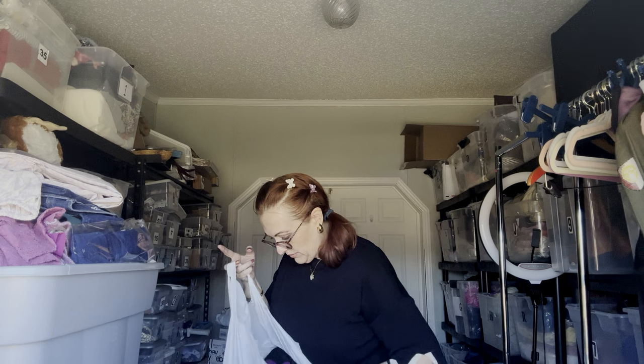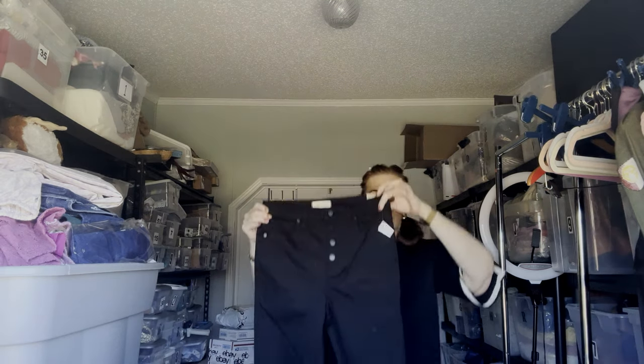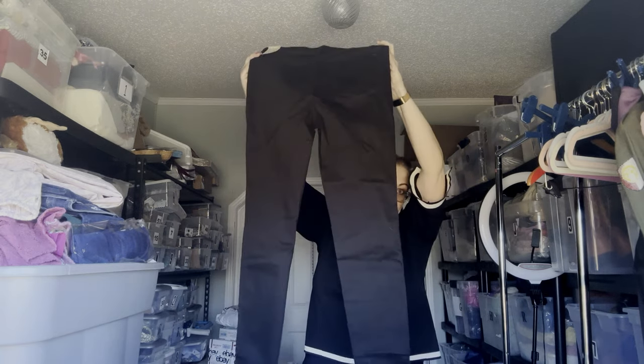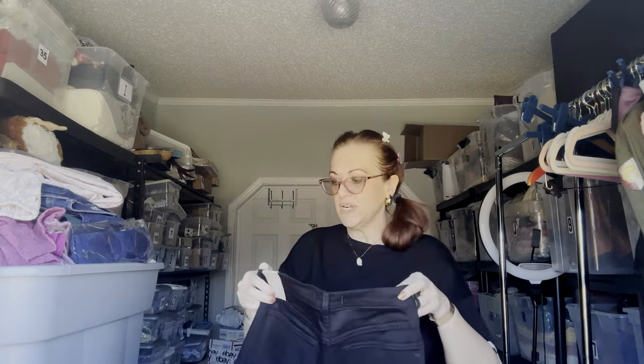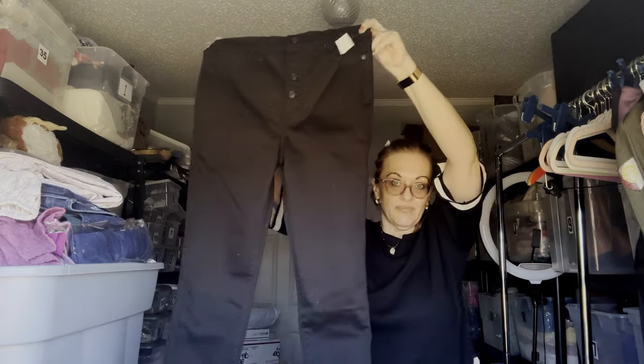These are new with tags Madewell — the first pair I noticed. These are 29 tall, high-rise skinny in black, and they are button fly. 10-inch high-rise skinny, 29 tall. Style NC 436. No price tag, but solid black.